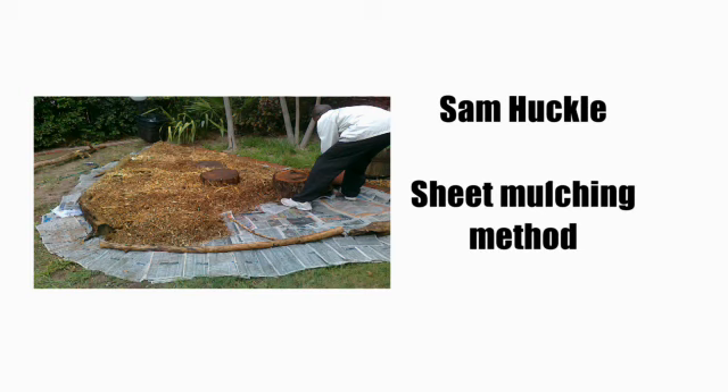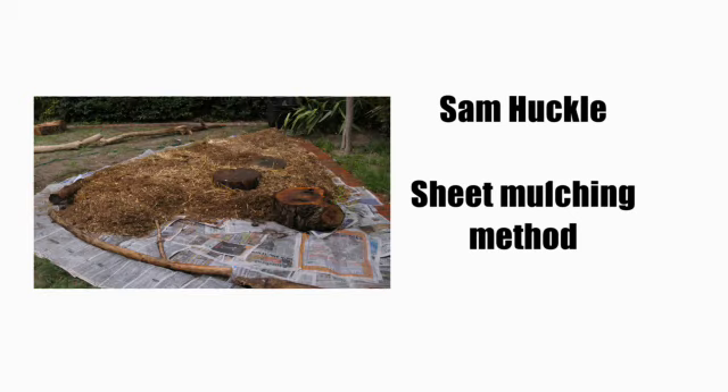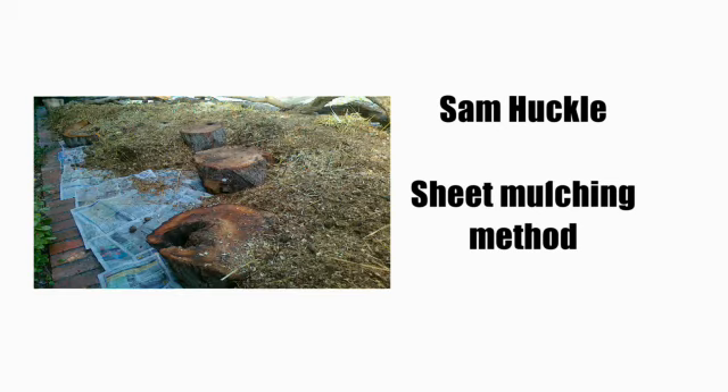Step eight: the next layer — the bulk of your bed — is the organic matter. Organic matter is basically anything that will eventually break down. Use whatever you have available, because you're recycling whatever you have. If you don't have enough, you can ask your neighbors, the local horse yard, or go to the dump site and remove garden refuse and take it home. You can layer your organic material in roughly 10 cm layers alternating carbon with nitrogen, or — my preference — mix your material together instead of layering it.